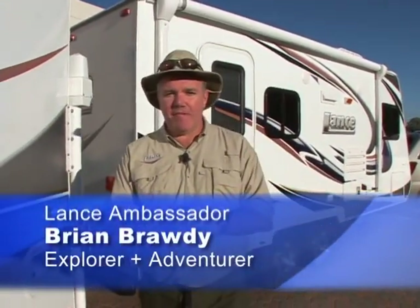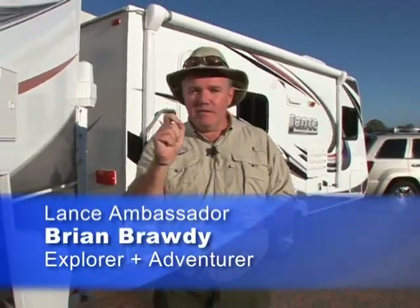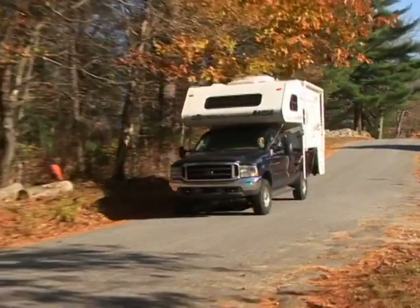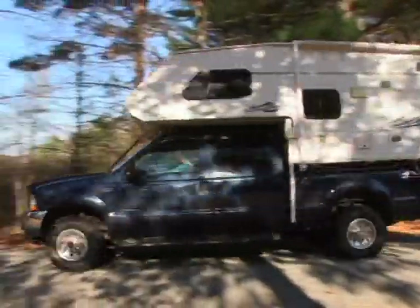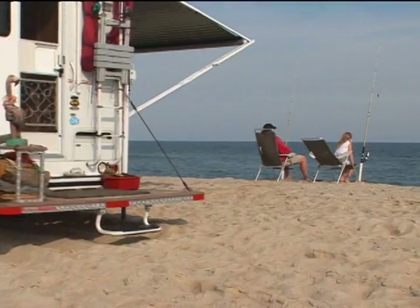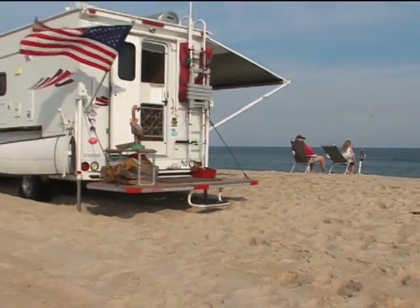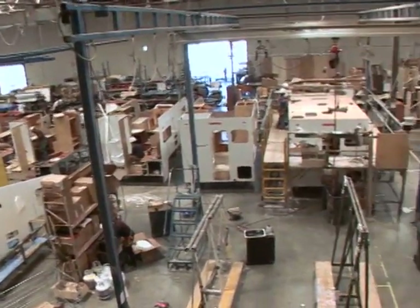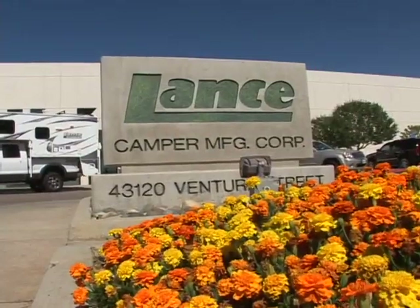Now with all the places I've been able to travel, what's most indelibly etched in my mind is certainly the people I've met along the way — those Lance owners that when they look at me, they know exactly about the smile on my face. We each know why we love our Lance. It is now my honor, my pleasure, to be able to show you the behind-the-scenes tour here at the Lance Camper Factory, so that you'll know firsthand why those of us that have a Lance love our Lance. Join me inside.